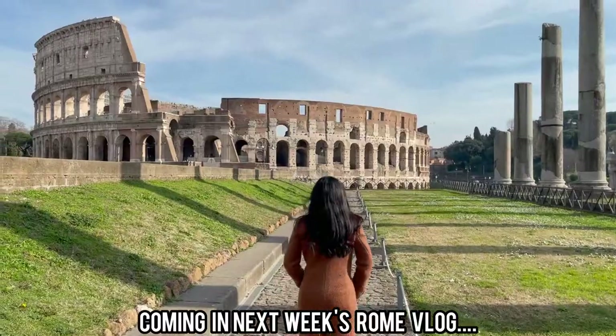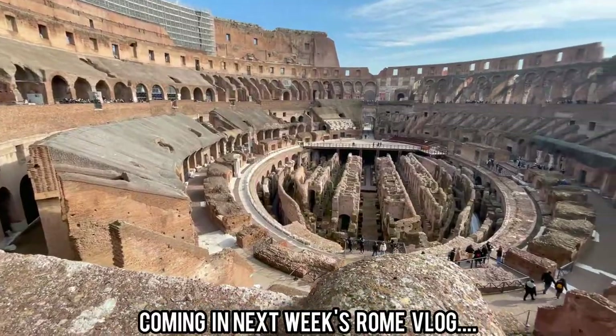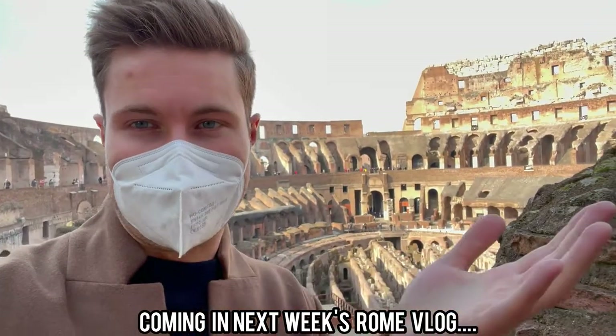Welcome to the Colosseum, everybody! I'm no expert and not a tour guide, but what I can tell you is this place is over 1,500 years old since it started — or stopped — being used as a fighting pit for the gladiators.